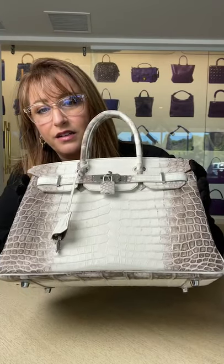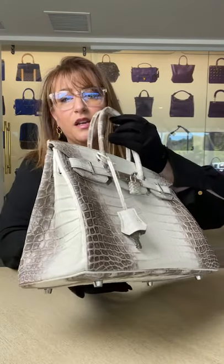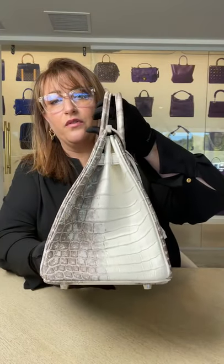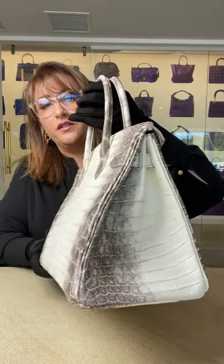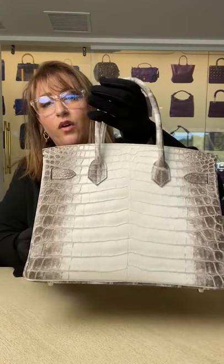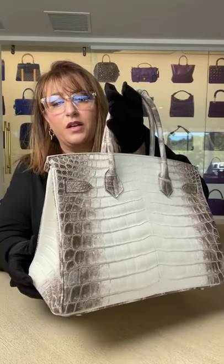Look at that beautiful white color — just shockingly stark white. And then at the sides you see these beautiful scales. These are hand-shaded; this is a dye process that takes many, many hours. The skilled artisans that work on this piece definitely have their work cut out for them. These scales are beautifully shaded in tones of gray and brown, and it does take many, many hours to achieve this process.